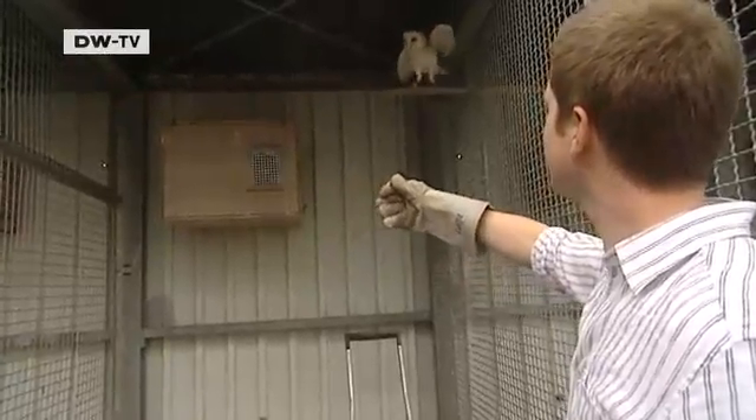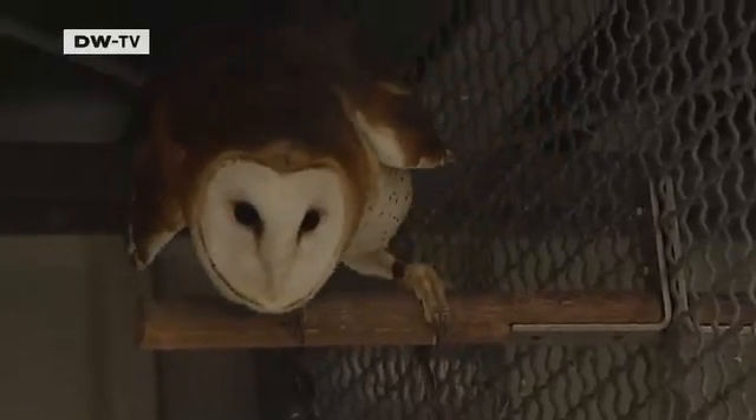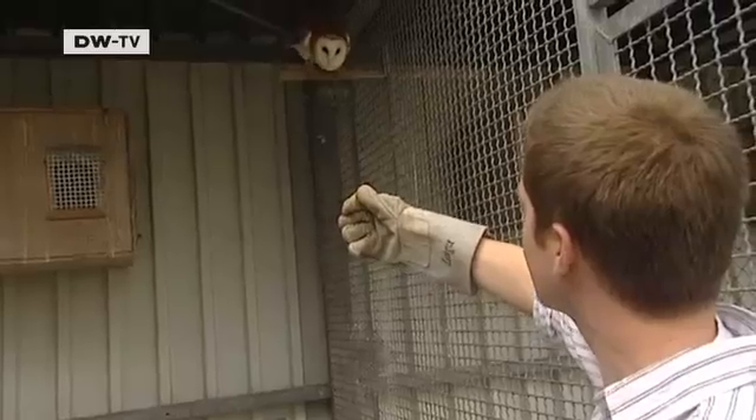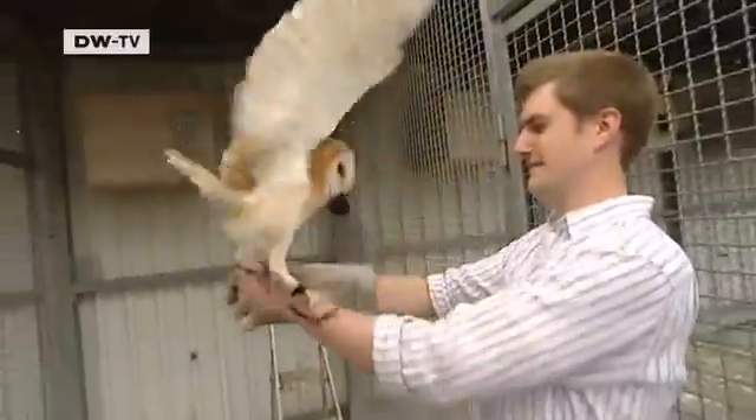Owls hunt at night, using their keen sight and hearing to find their next meal. They also reduce the movement of their wings in order not to scare their prey away.